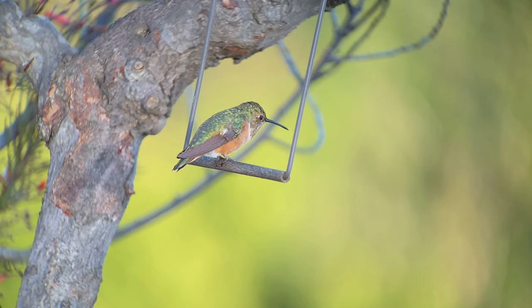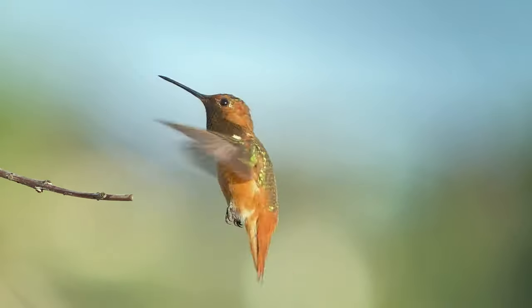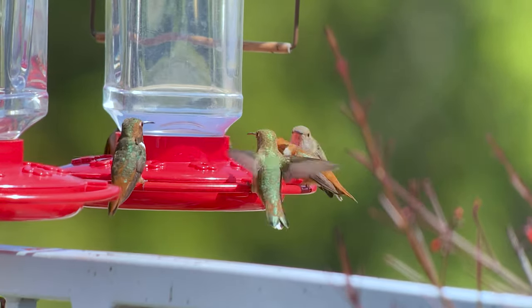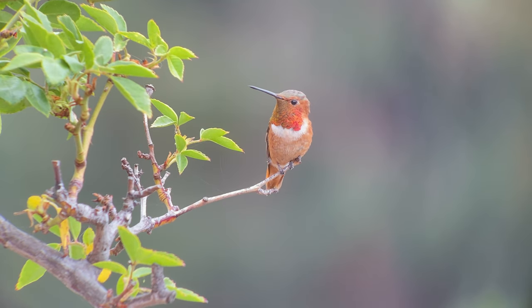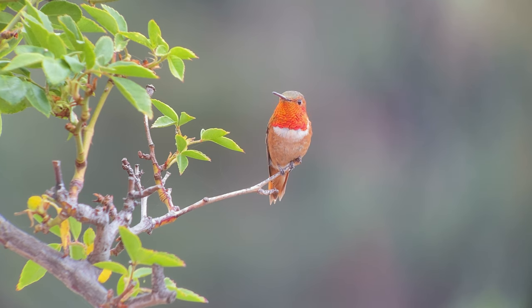There are actually two subspecies of Allen's hummingbirds. One winters in Mexico and migrates in early winter along the coast from Southern California to Oregon. There's a hybrid zone between Southern Oregon and Northern California where these migrating Allen's and rufous hummingbirds are interbreeding, and the hybrids exhibit characteristics of both species.